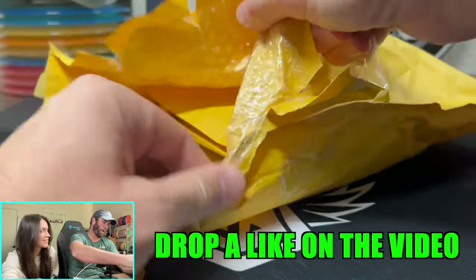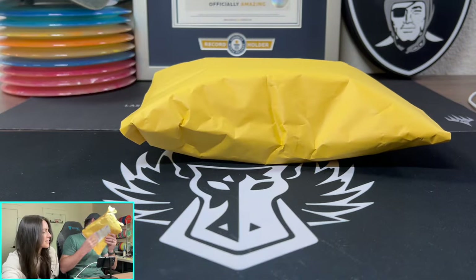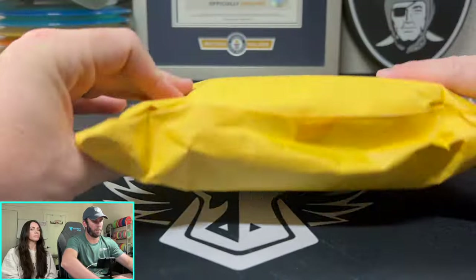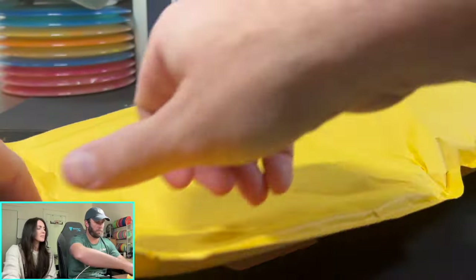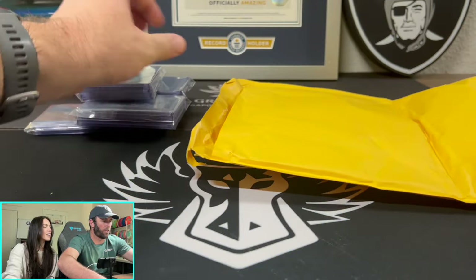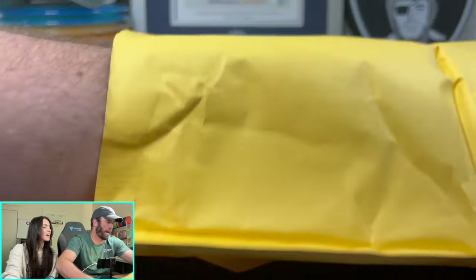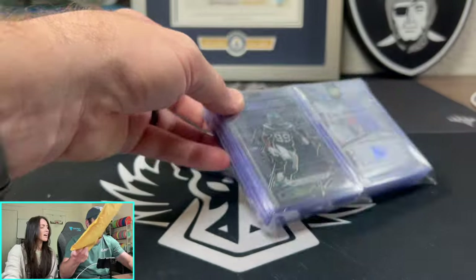Here's the We The Hobby giveaway. We got one envelope and then an envelope inside of an envelope. I think these are all in little packs — they have the little We The Hobby sticker on top too. That's a nice touch.